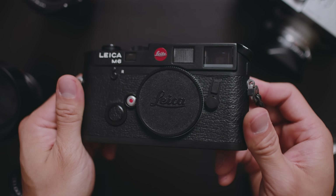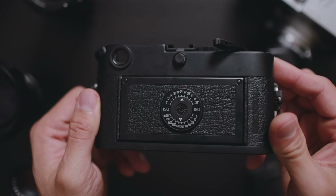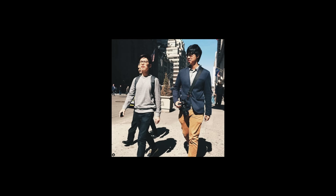My journey into the Leica M system started with an M6, and I so quickly fell in love with the manual rangefinder experience that I wanted a digital version of it for work as well. So I got the M240. Back then, I was using more professional cameras on jobs — Canons, then Fujis, and then Sonys — cameras with amazing autofocus. So switching to a fully manual focus camera, that was so scary.